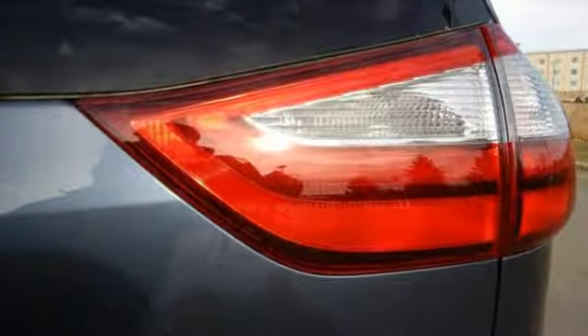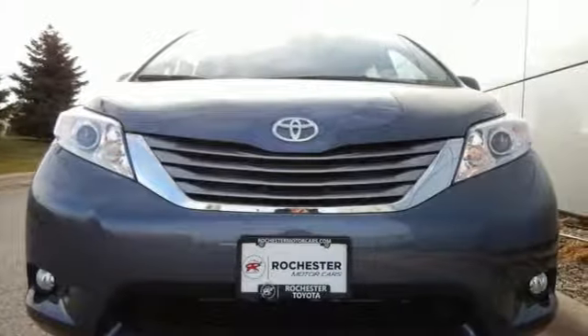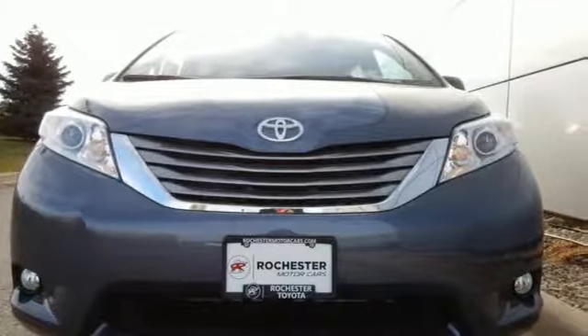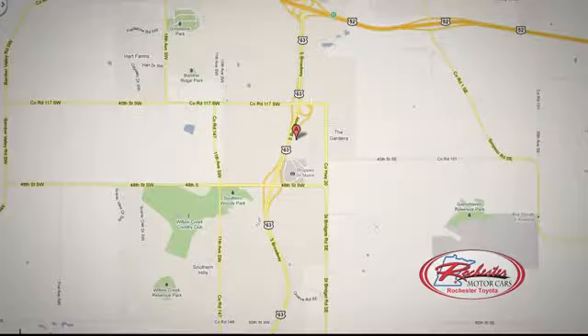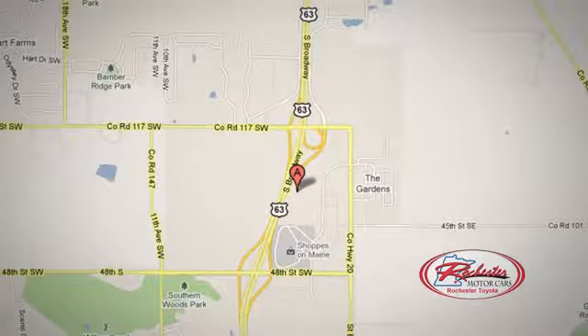Demand ample room and get quality and power along with it. Check the Sienna out today. 63 South in Rochester, Minnesota. Click or stop in today. We're conveniently located between 40th Street and 48th Street Southeast on Highway 63.